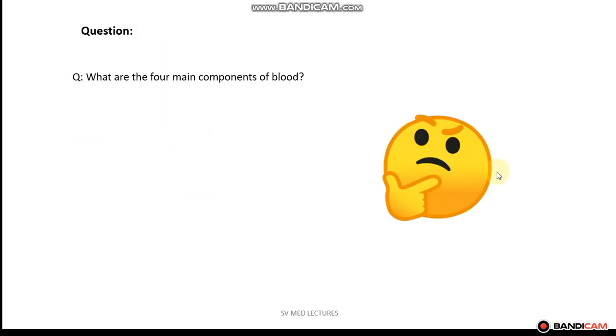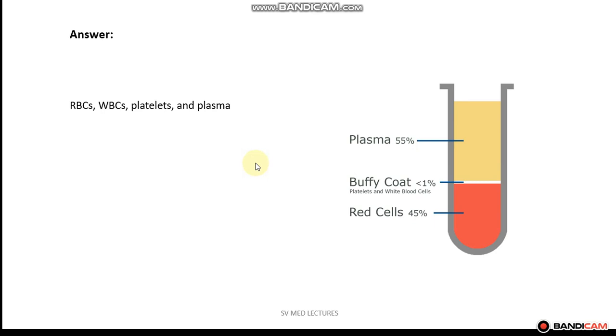So let me ask you a question to see if you can remember. What are the four main components of blood? If you answered red blood cells, white blood cells, platelets, and plasma, then you are correct. Do you remember what each of these account for in the blood volume? Red blood cells account for 45%, plasma accounts for approximately 55%, and the buffy coat — which consists of platelets and white blood cells — constitutes less than one percent of the blood volume.